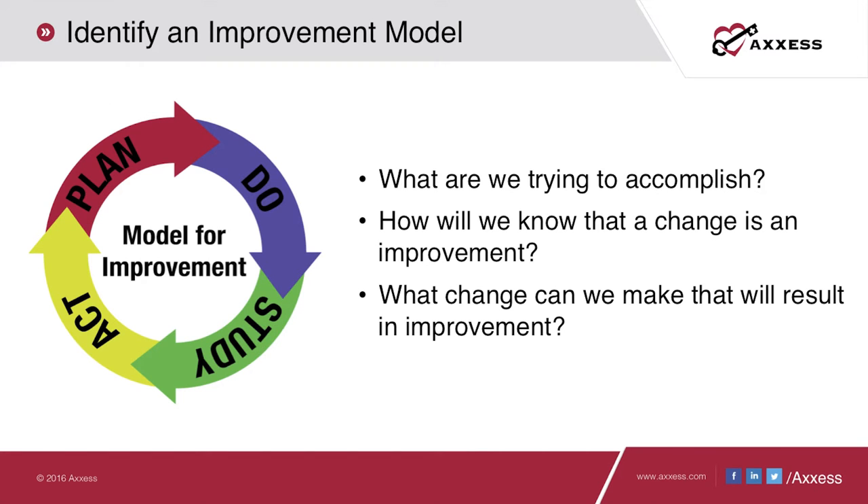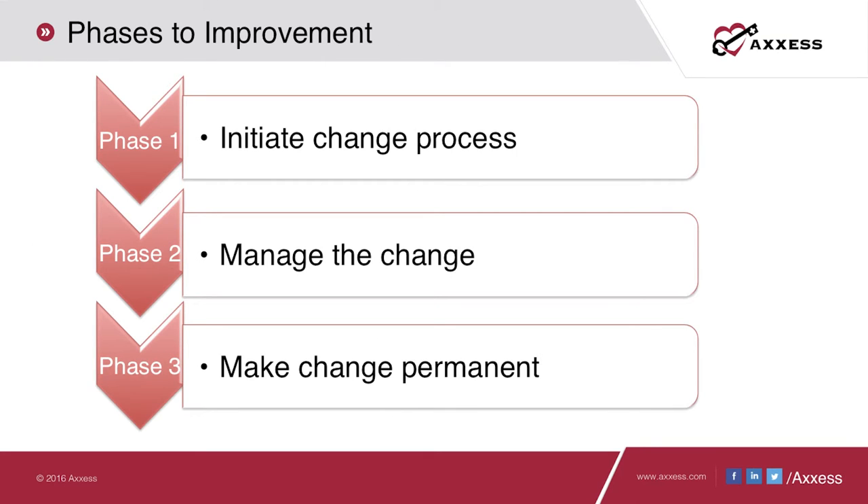One of the best and most widely recognized models is the Model for Improvement, put out by the Institute for Health Care Improvement. It's a very simple model that starts with: what are we trying to accomplish? How will we know that the change is an improvement? What changes can we make that will result in improvement? It then cycles through planning, performing, studying activities, and acting in a continuous manner. We can summarize this in three phases: initiating the change, managing it, and making it permanent.